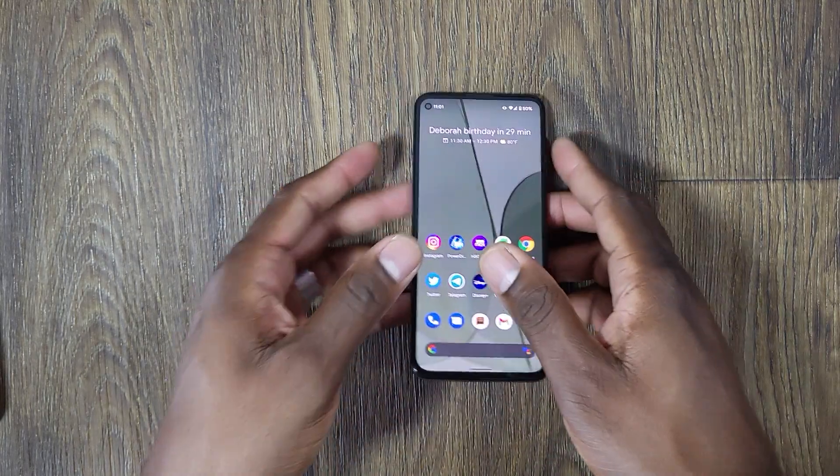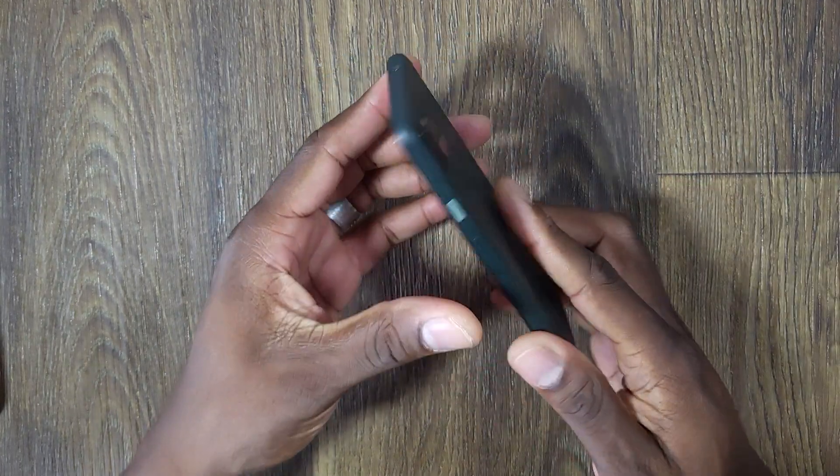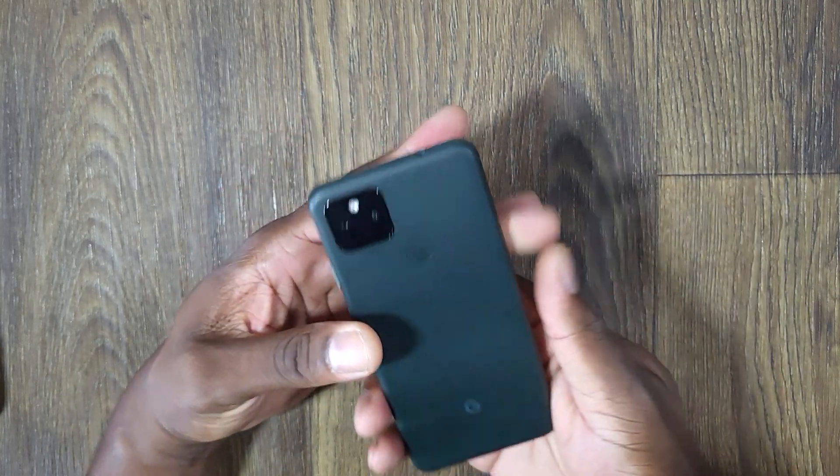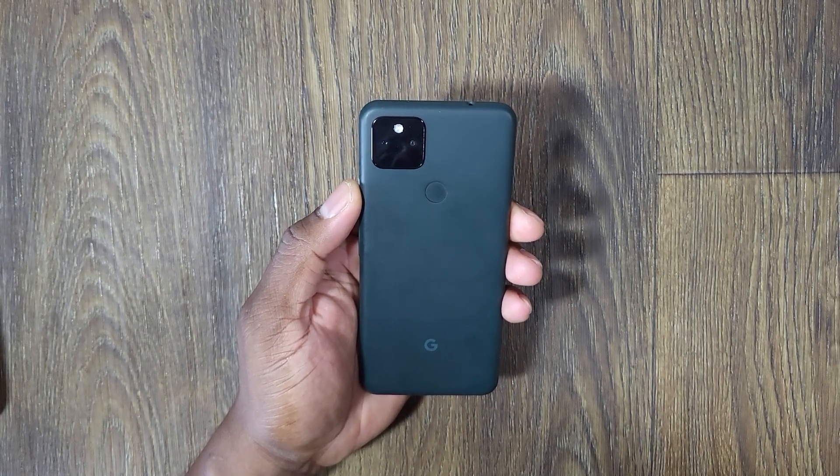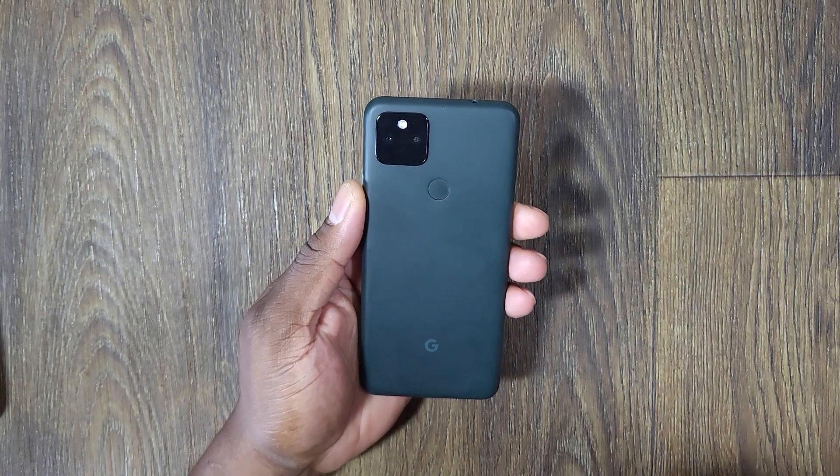All right guys, welcome back to another video. It's Shaman Jay. So today we bring you the Pixel 5a 5G. Folks, this device right here is probably going to go down in history as one of the best devices that Google has ever made.